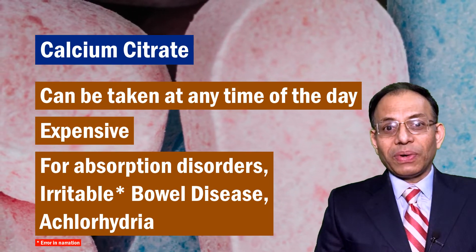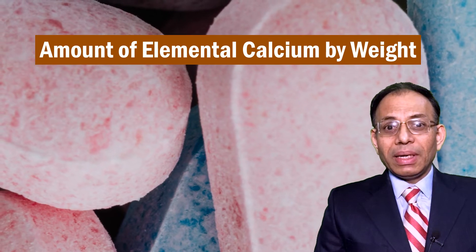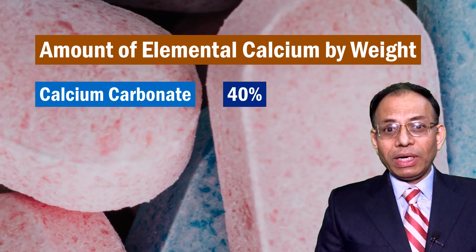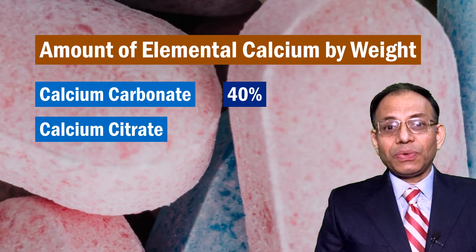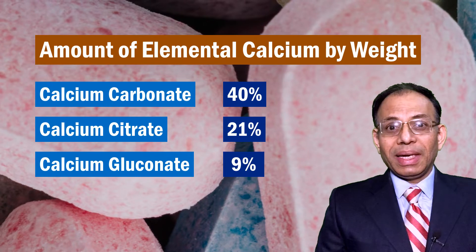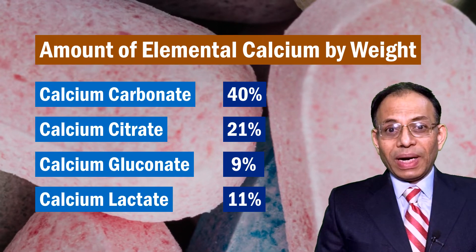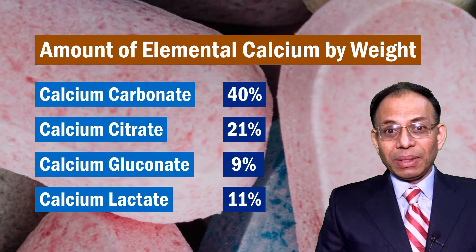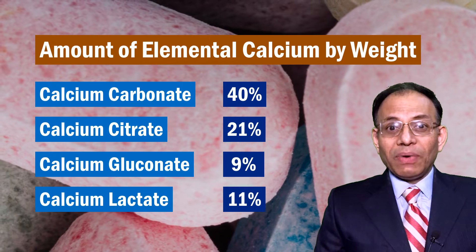Another thing to remember is that calcium carbonate has 40% elemental calcium, whereas calcium citrate has 21%. Calcium gluconate has 9% and calcium lactate has 11% elemental calcium. Therefore, to get the same amount of elemental calcium, you need a much lesser quantity of calcium carbonate, meaning you need to take fewer tablets.